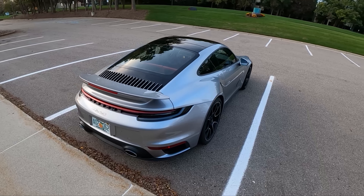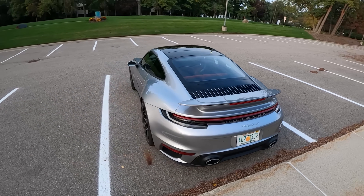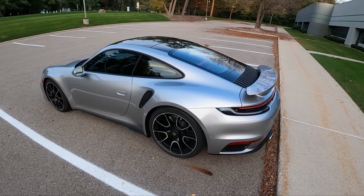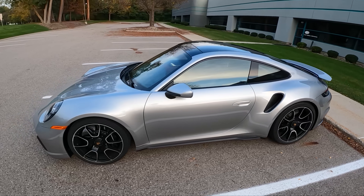Look at this thing. I think this is the best looking 911 on sale today. This silver with the red interior is a great spec. The Turbo S starts at $203,000 — this one's spec'd up to about $226,000. Not cheap, but 911 Turbos never have been.